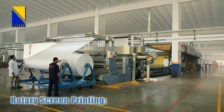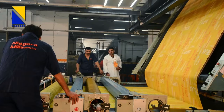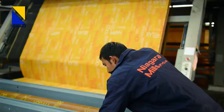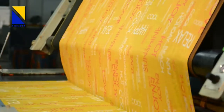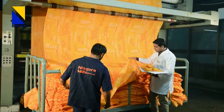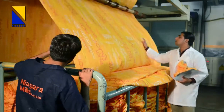Niagara is equipped with four rotary screen printing machines made by Reggiani of Italy. The machines can print up to 15 colors on a wide variety of repeat sizes from 640 to 1015 millimeters and in varying widths from 1200 to 3200 millimeters. All the machines are PLC controlled and machine data is saved for reproducibility of printing results. The average daily printing production is 200,000 meters.